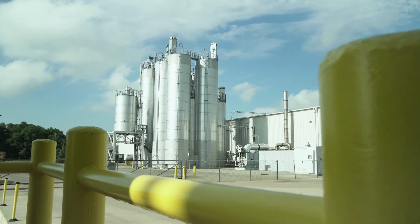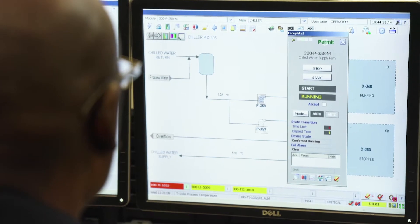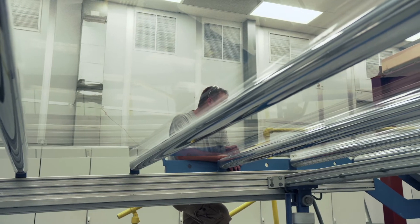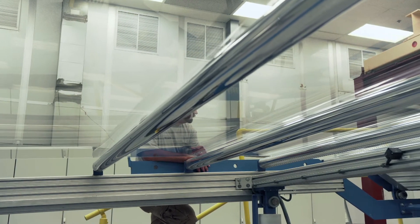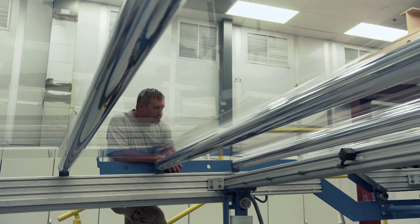The silos on site can hold 1.1 million pounds of them. As the MMA makes its way to extrusion, temperature, pressure, and flow rate are monitored. With OPAT, there is only one heat profile applied during the manufacturing process, creating the clearest quality sheet in Plaskalite's portfolio.